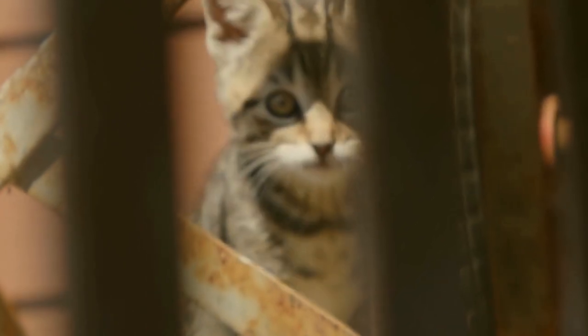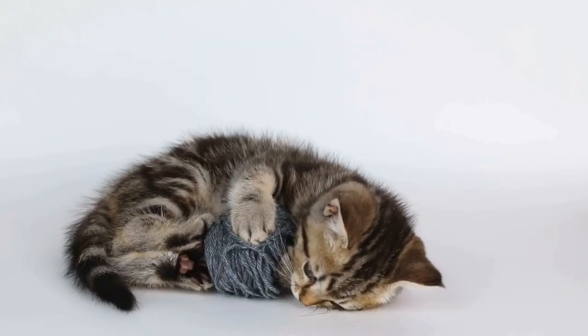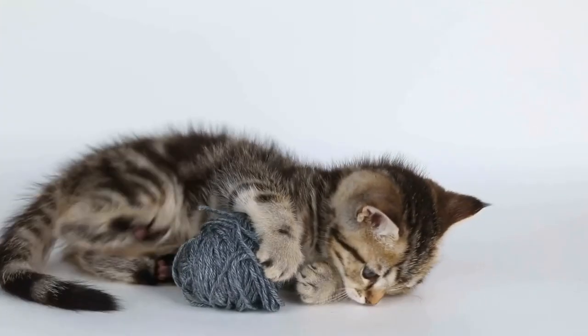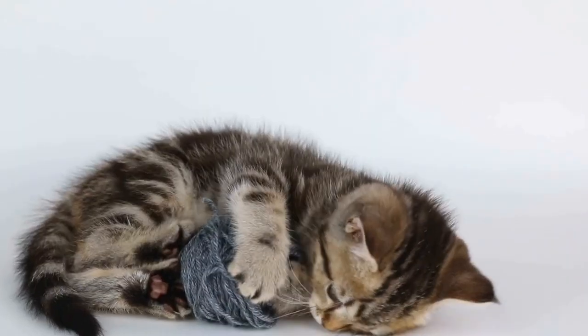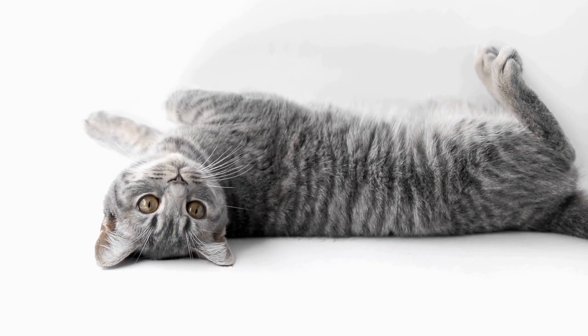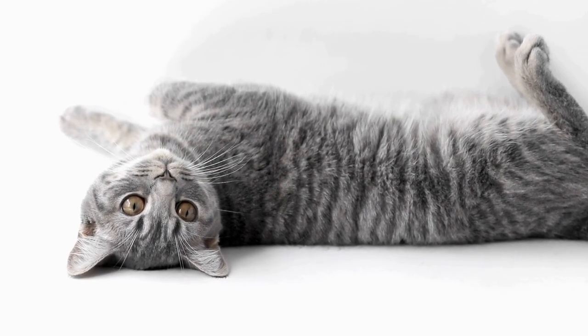The Lopram cat breed has a fascinating history that dates back to the early 1980s. The breed's characteristic curly fur is what sets it apart from other cats, making it a unique and eye-catching feline companion. In this video, we will explore the origin, development, and characteristics of the Lopram cat breed.